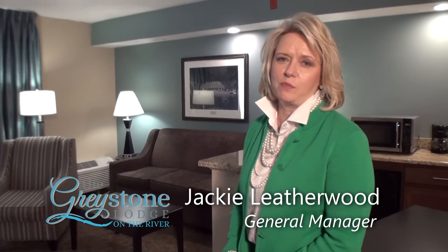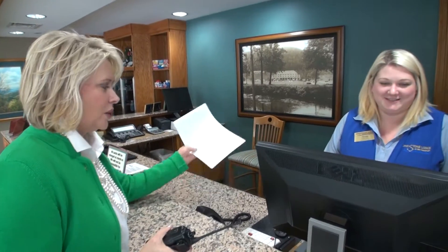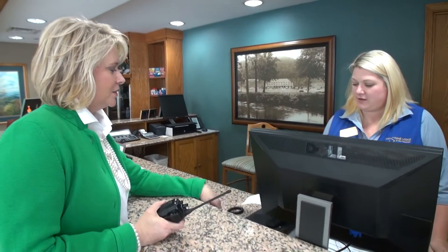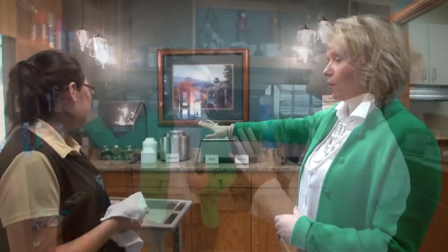Hi, my name is Jackie and I'm the general manager of the Greystone Lodge on the River in Gatlinburg, Tennessee. I've been an employee of the Greystone for the past 18 years, but I've been the general manager for the past 16. A lot can happen to a property in 18 years, and I have been here to see it all.